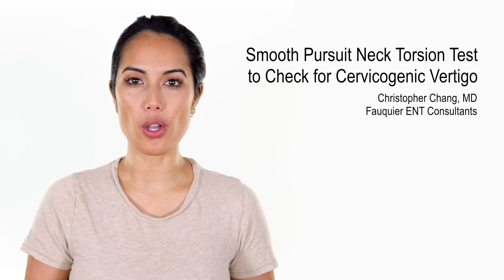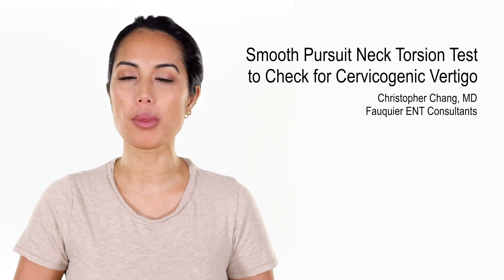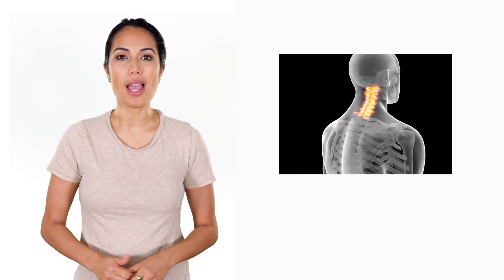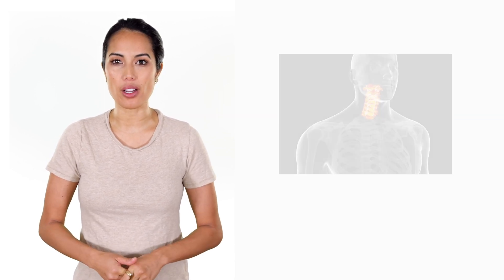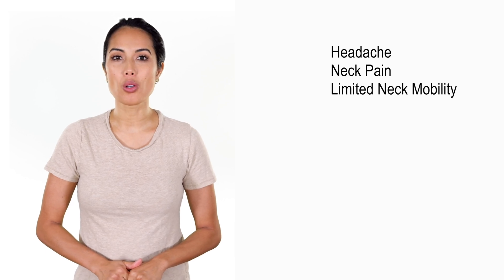Transient dizziness or vertigo that occurs with head movements is often attributed to a vestibular problem like BPPV. However, cervical spine problems that have nothing to do with the inner ear can also elicit vertigo attacks with head movements. Additional symptoms that suggest a cervicogenic source of dizziness instead of the inner ear include history of headache, neck pain, and limited cervical range of motion.